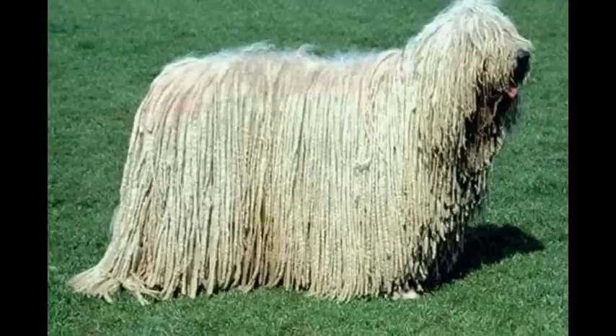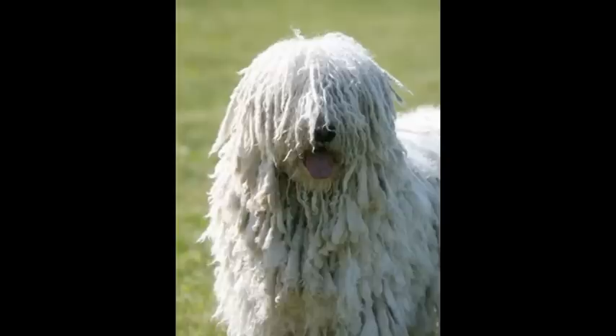It is also known as the Hungarian Sheepdog. It is a very muscular dog with a massive bone structure. They can weigh up to 59 kilos or 125 pounds and are usually about 65 centimetres in height.